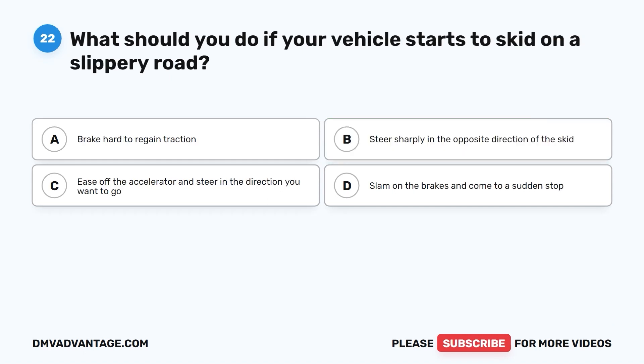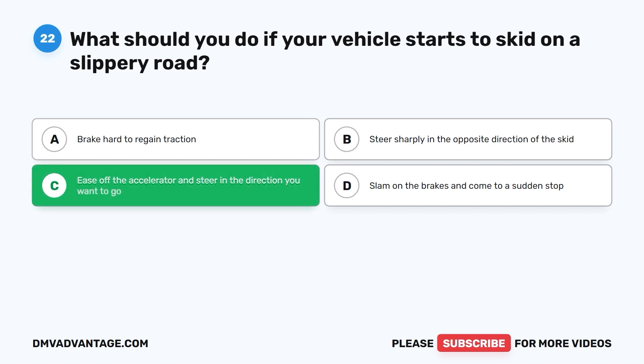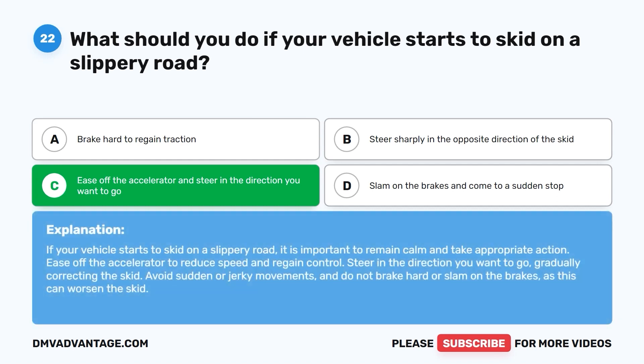Question 22. What should you do if your vehicle starts to skid on a slippery road? A. Brake hard to regain traction. B. Steer sharply in the opposite direction of the skid. C. Ease off the accelerator and steer in the direction you want to go. D. Slam on the brakes and come to a sudden stop. The correct answer is C. If your vehicle starts to skid on a slippery road, remain calm, ease off the accelerator to reduce speed and regain control, and steer in the direction you want to go, gradually correcting the skid. Avoid sudden movements and do not brake hard.